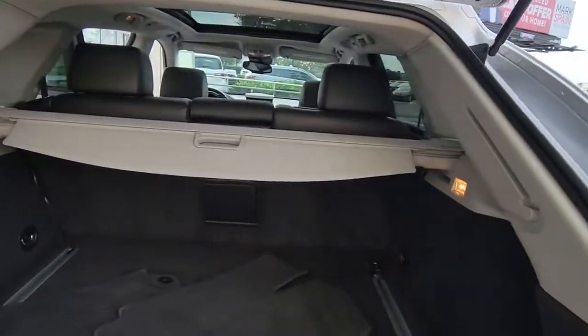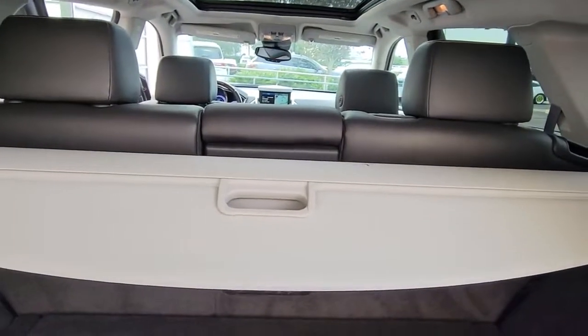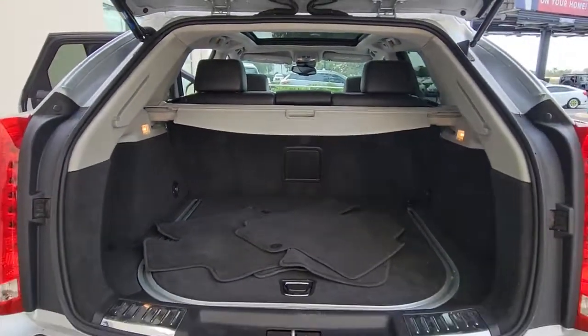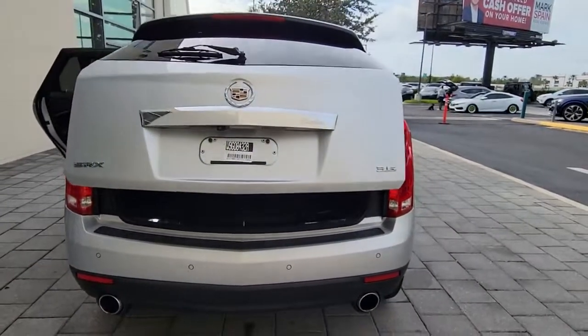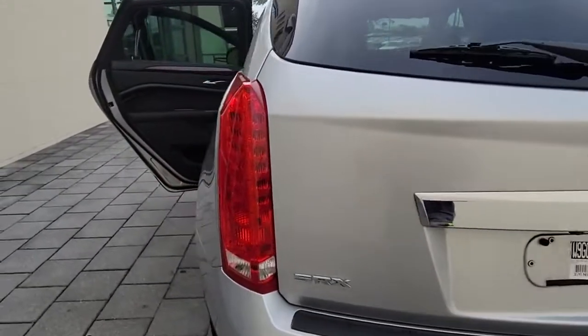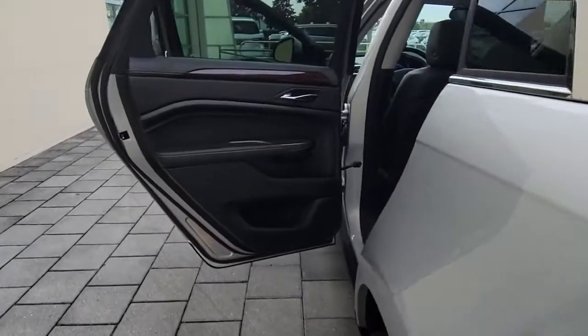These are just some of the great options this vehicle comes with: panoramic roof, navigation system, keyless entry, sun moonroof, keyless start, premium sound system, heated mirrors, fog lamps, satellite radio, remote engine start.